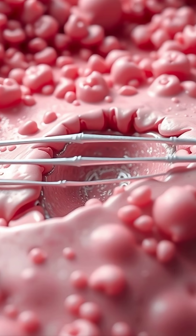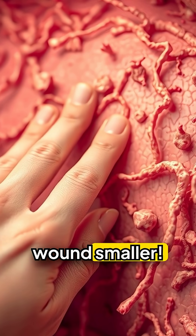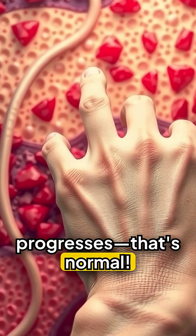New skin cells begin forming over this tissue. The wound edges pull inward, making the wound smaller. You'll notice itching as healing progresses — that's normal. Don't scratch.